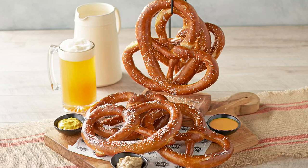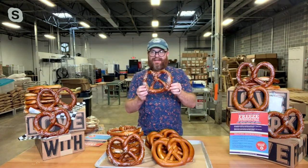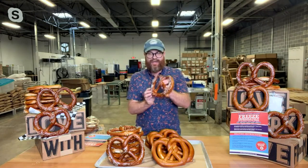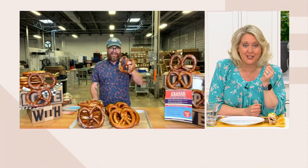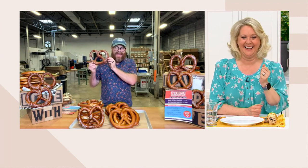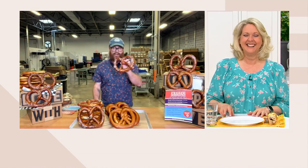Philip Given is going to tell us all about it. He is the co-founder — his brother and his family run this bakery that makes these amazing pretzels. Hello Philip, how are you? I'm doing great — anytime I'm hanging out with soft pretzels I'm doing okay. Look at the size of these — these are our monster size. That looks like a steering wheel!